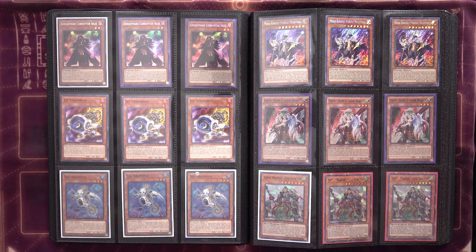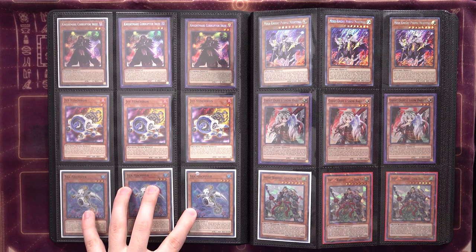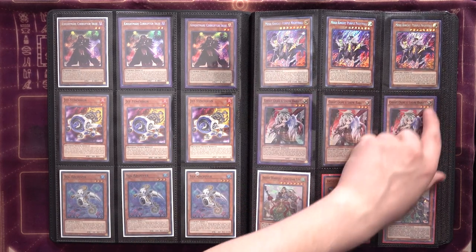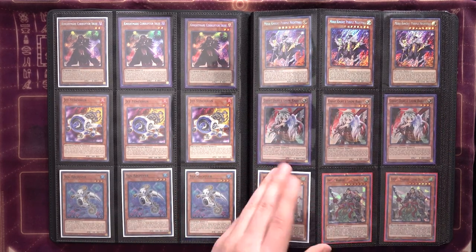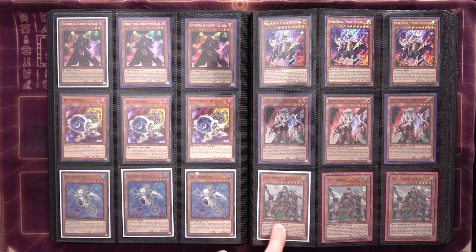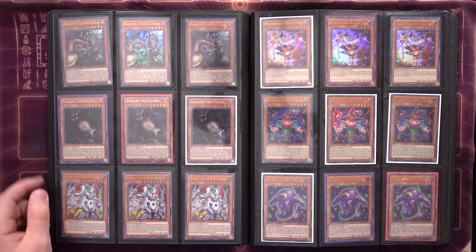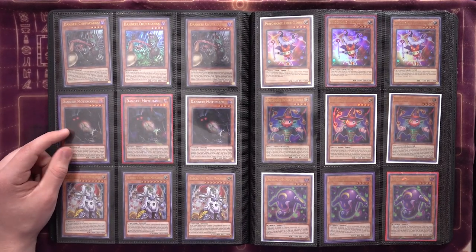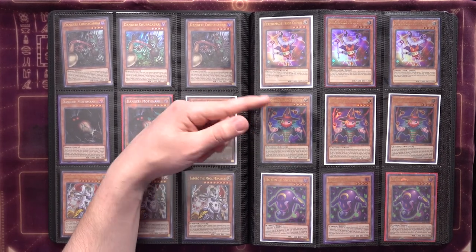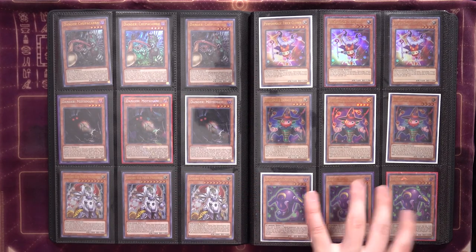Block Dragons — my English copies. Some Nightmare Corruptifly, some Jet Synchrons. I actually didn't own any personally, so I just bought some commons and threw them in here — because if Needle Fiber gets the axe, this card might still be useful in some other deck, but probably not. That's why I didn't want to buy high rarity ones. Sea Archivers, extra purple Nightfalls, Ghost Ogres in the original artwork, and the Ancient Warrior Loyal Guan Yun — I have this only because it's a sort of pseudo-Pankratops.